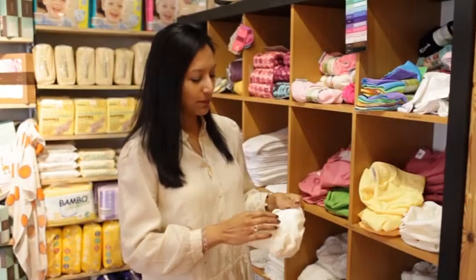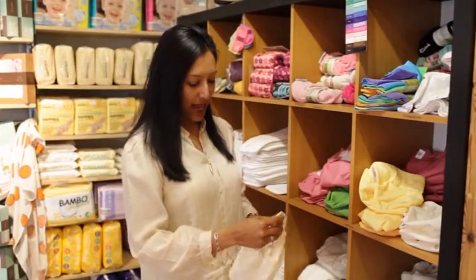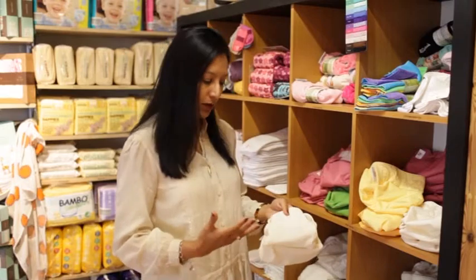Key to washable nappies are good wraps. The wrap is the part that's going to keep your baby dry on the outside and should contain all of the absorbent parts and make sure that nothing wicks out onto your baby's clothes, baby grows, or vests.